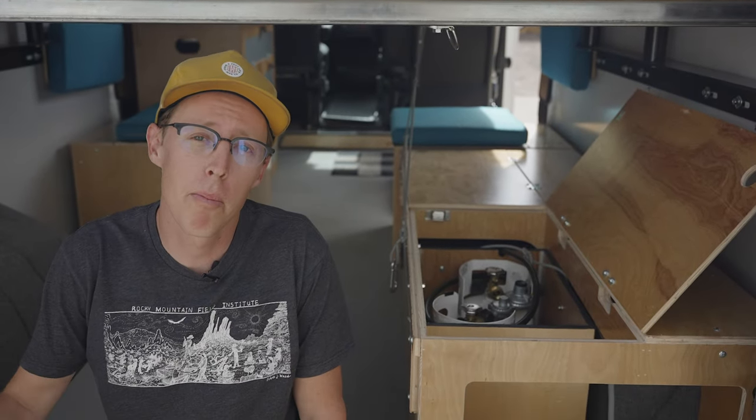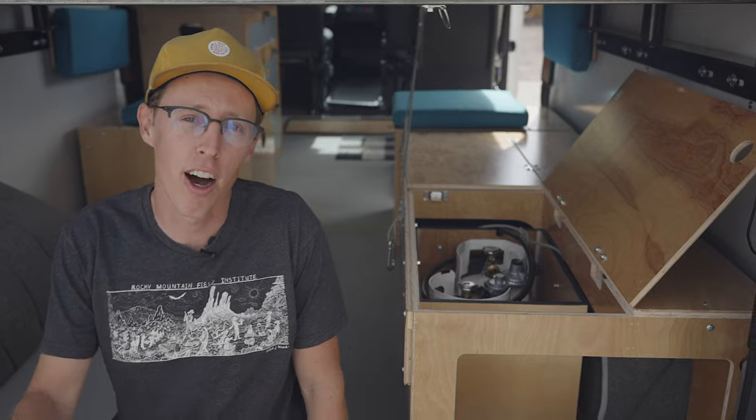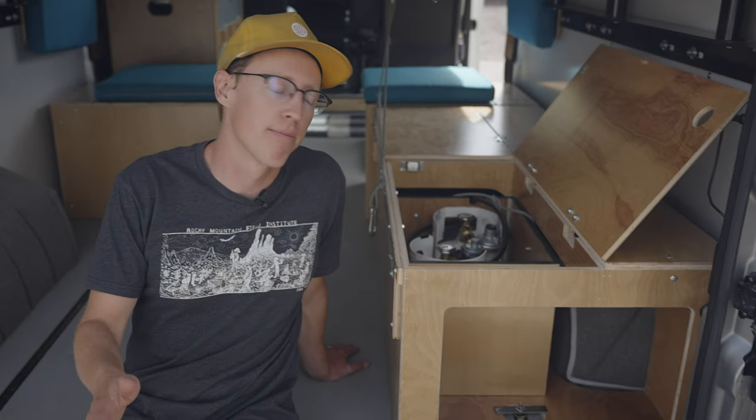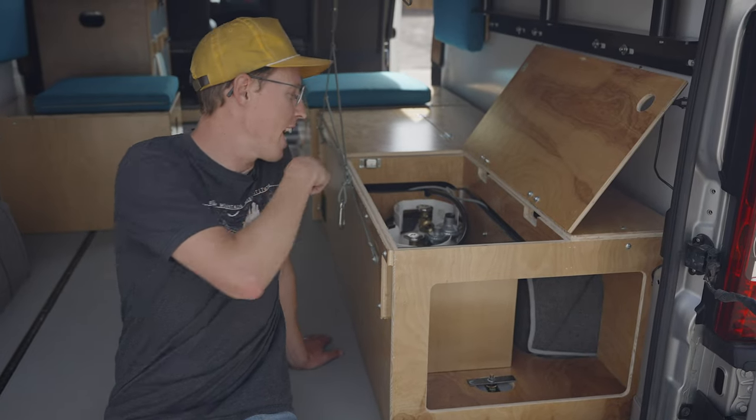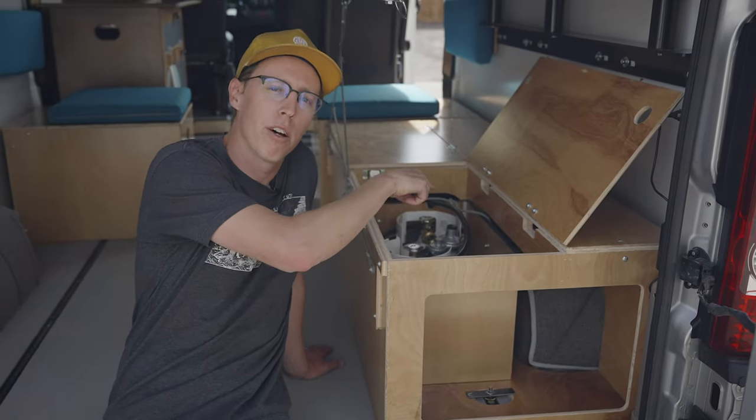In the back of this standard wheel well box we've included a propane locker to store your fuel safely. A couple things to note about this locker: one, it is airtight, so we've included a rubber seal around the top of the box.